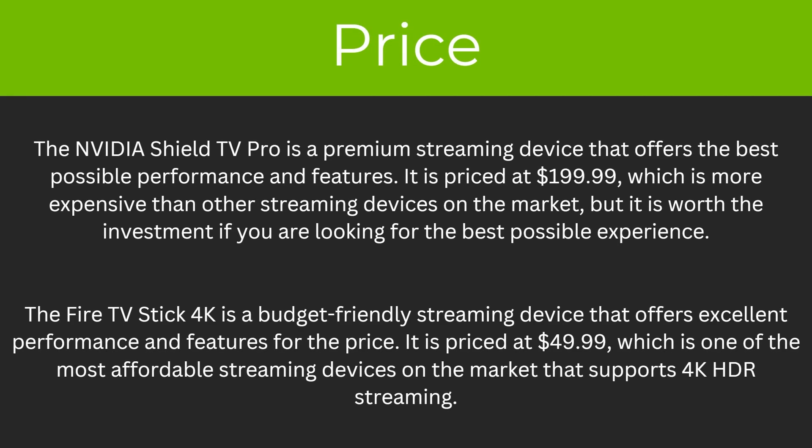So to start with the price. The Nvidia Shield TV Pro is a premium streaming device that offers the best possible performance and features. It is priced at $199.99, which is way more expensive than other streaming devices on the market, but it is worth the investment if you're looking for the best possible experience. The Fire TV Stick 4K is a budget-friendly streaming device priced at $49.99, one of the most affordable streaming devices on the market that supports 4K HDR streaming.